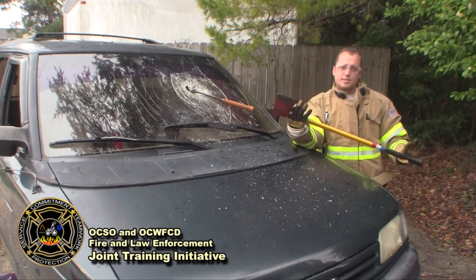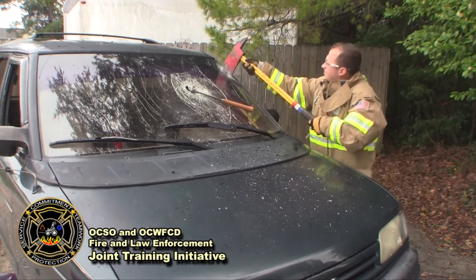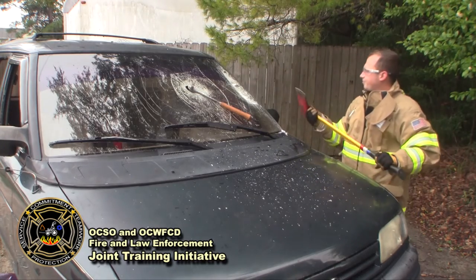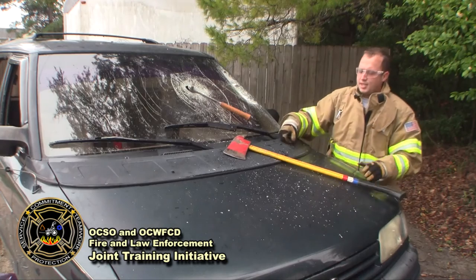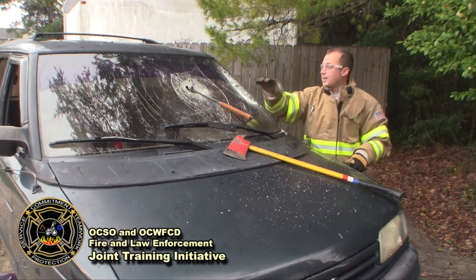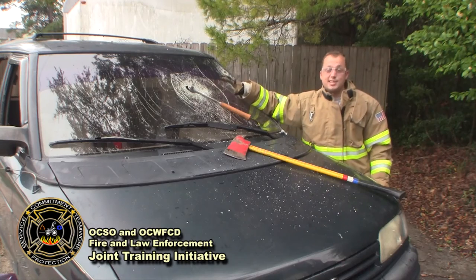What we do carry is an axe — let's see how this works. As you can see, without specialized equipment, gaining access through the windshield is nearly impossible.